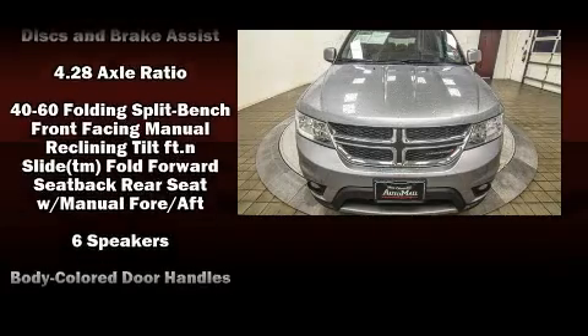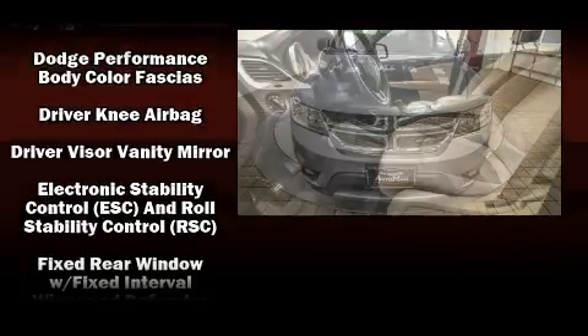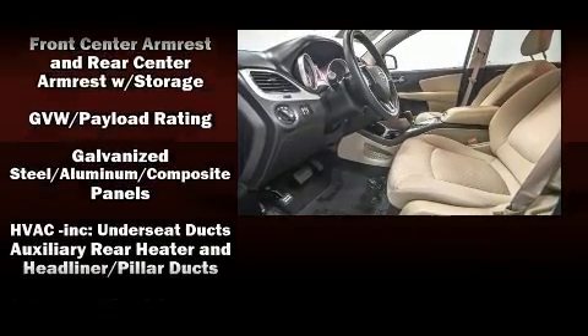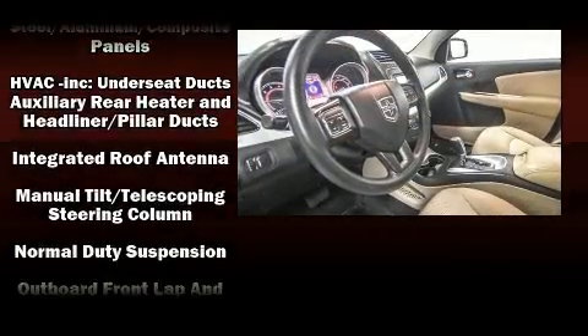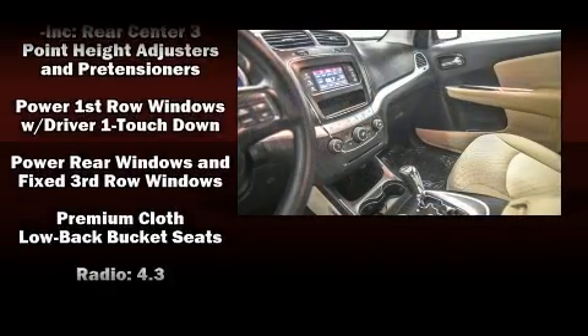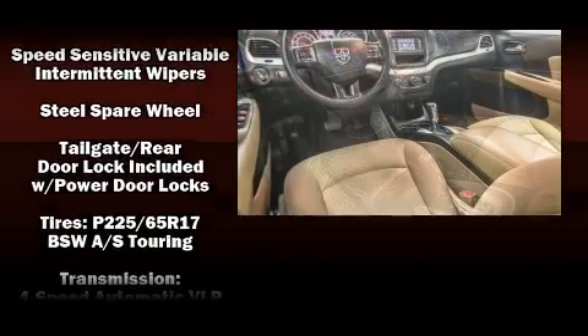Passengers are protected by various safety and security features including head curtain airbags, front and side impact airbags, traction control, brake assist, anti-whiplash front head restraints, a panic alarm, and four-wheel disc brakes with ABS. It also arrives with a Carfax history report.